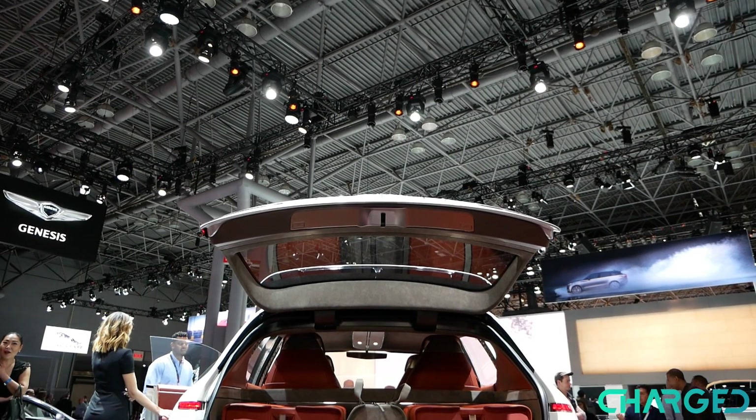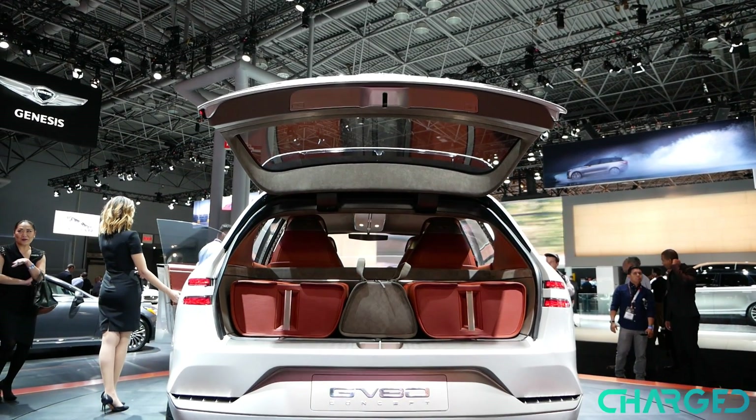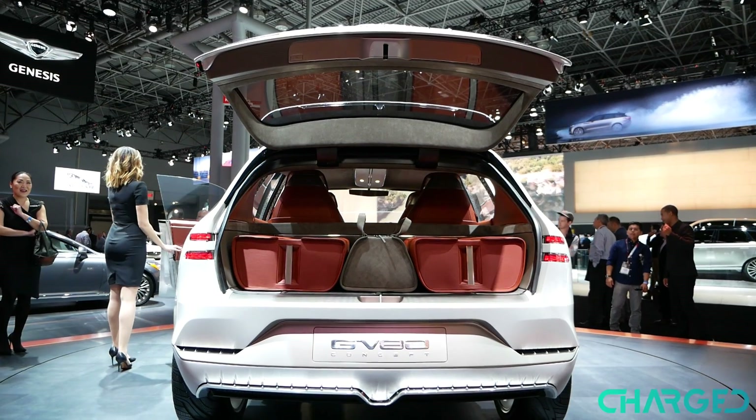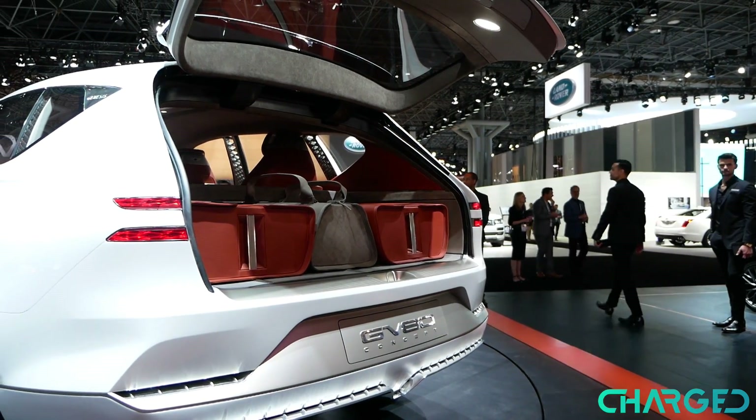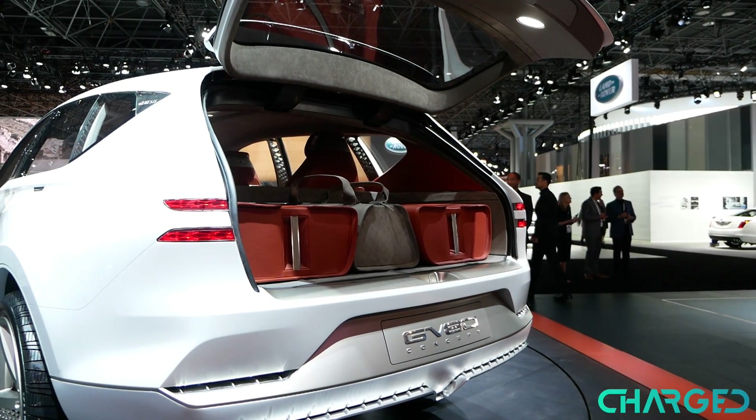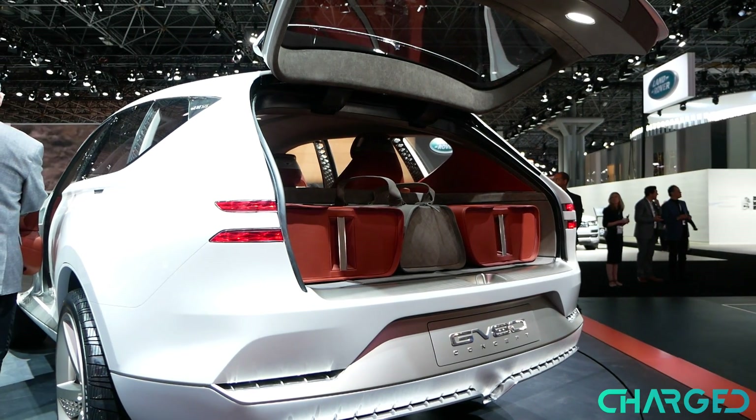They really didn't provide a lot of detail about the specifications of the GV80, so who knows what the engine size is and what the fuel economy is. But since it uses hydrogen fuel cells, we do know that it is a zero-emission powertrain.